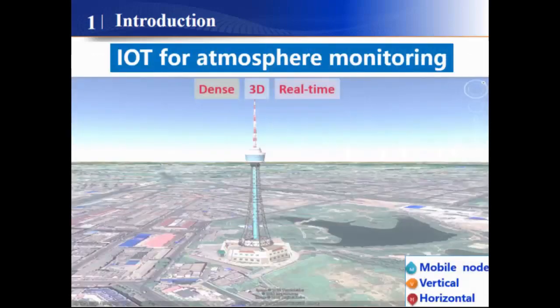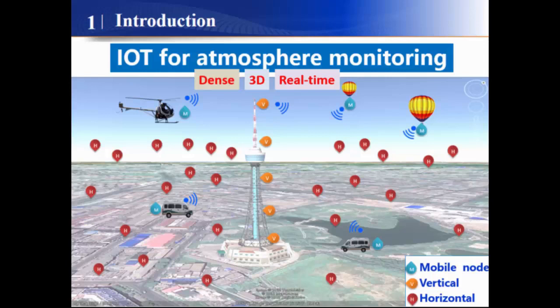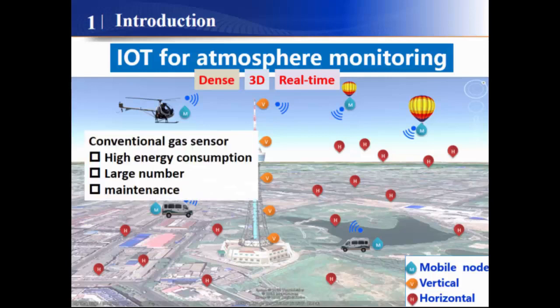As a result, developing a dense three-dimensional and real-time gas sensor network for atmosphere monitoring is very important and meaningful. However, most conventional gas sensors are driven by battery or external power source, which induces high energy consumption. Considering the large number of sensors in the network, it is impossible to change the battery for every device.